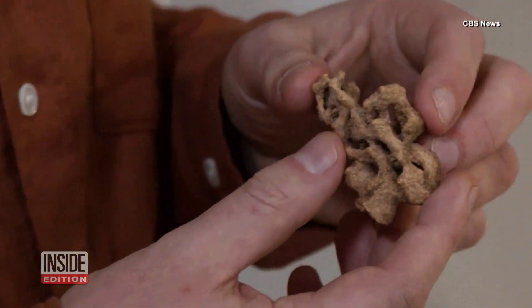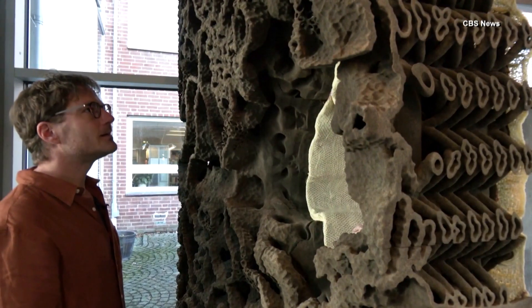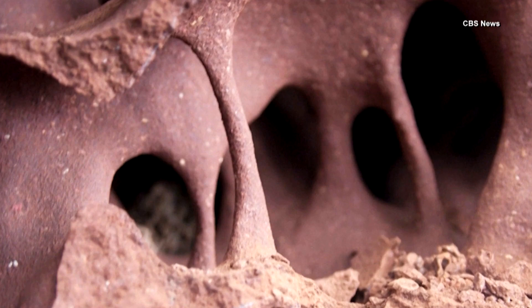Termites are absolutely incredible at constructing. They work with very limited resources and they work with materials that are entirely sourced from their environment. One thing they do well, according to Andrine, is building tunnels that regulate airflow and control the climate.